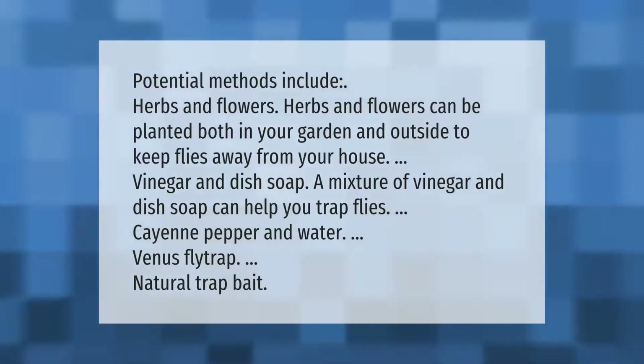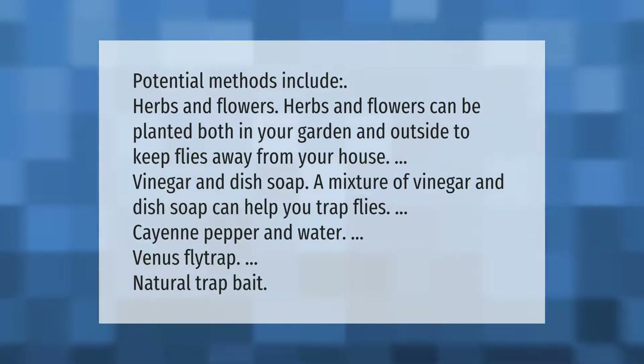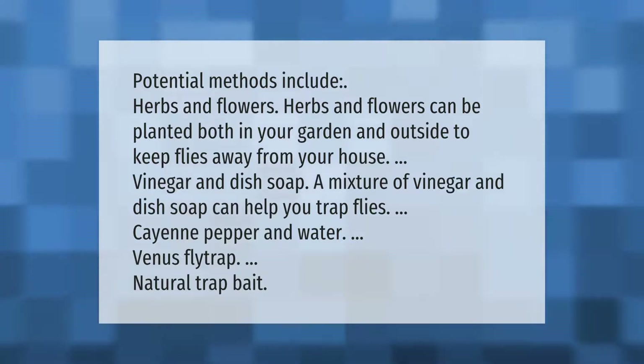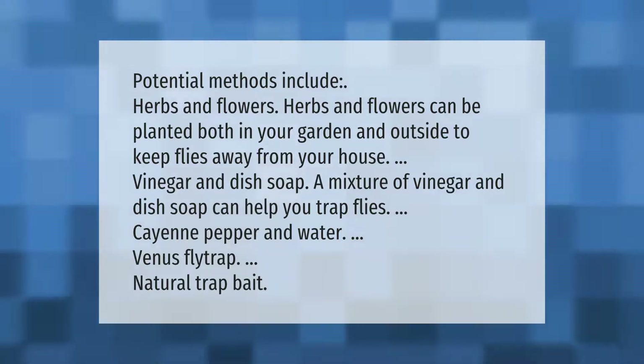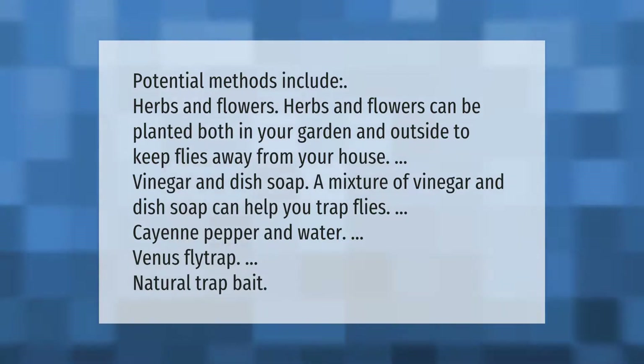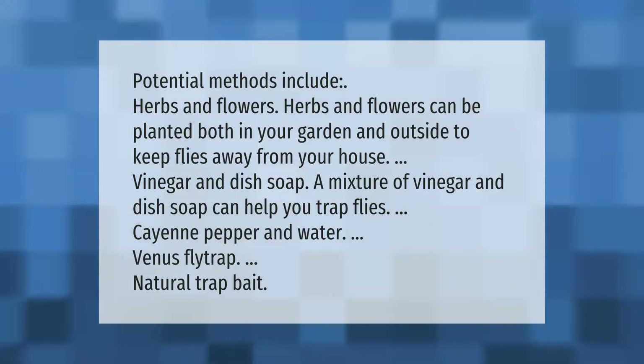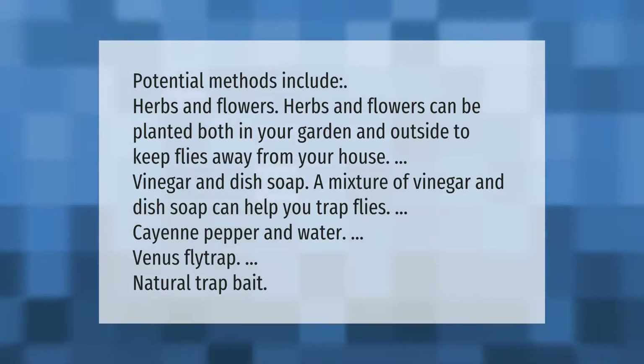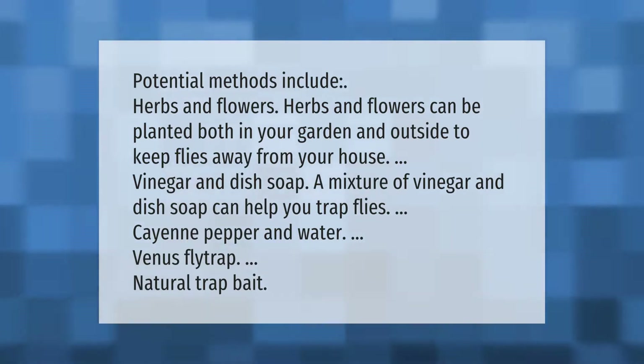Potential methods include herbs and flowers, which can be planted both in your garden and outside to keep flies away from your house. A mixture of vinegar and dish soap can help you trap flies. Additional options include cayenne pepper and water, a Venus fly trap, and natural trap bait.